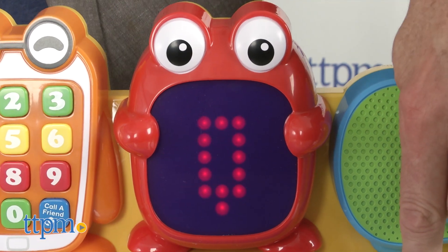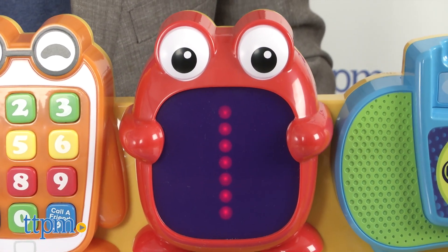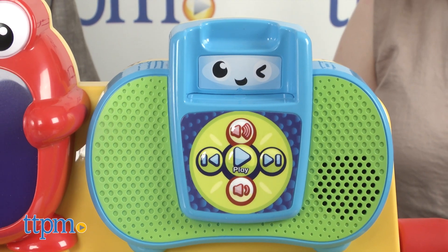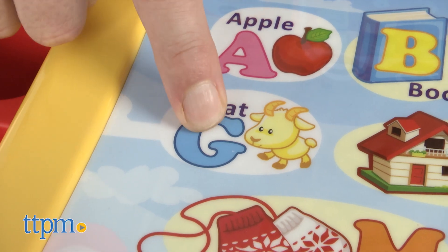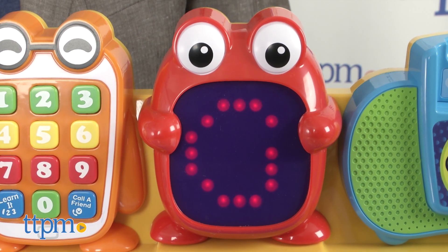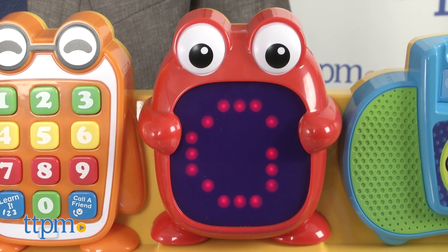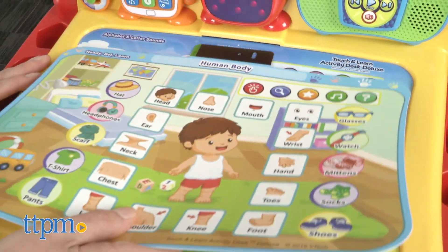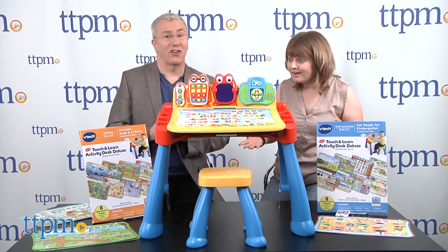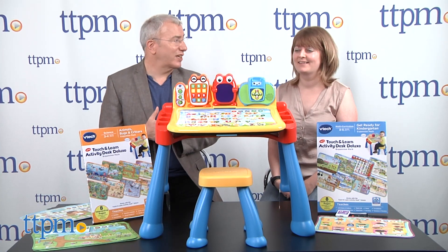It's $49.99 for ages 2 to 5, and I love it for so many reasons. First of all, it's got all the great VTech electronics in it — the different things you can do. You've got a telephone for numbers, you've got a music player, and you've got this great thing that allows you to trace letters using an LED. So it really is a lot of learning. There are cards that fit on the desk, which is really great, so you can have a lot of interactivity.